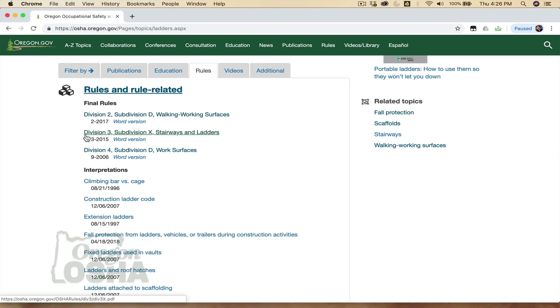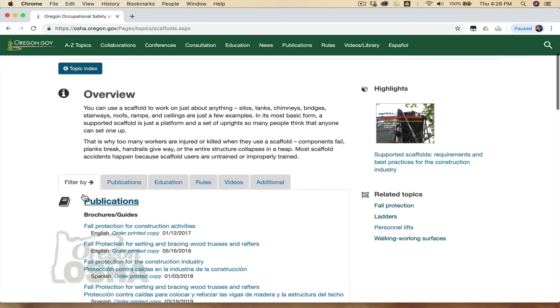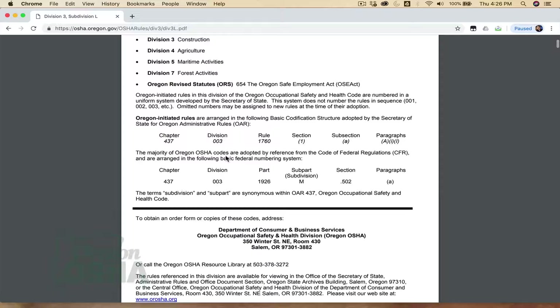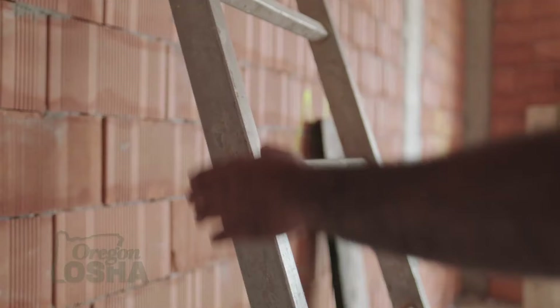If you are using ladders with scaffolding, please refer to Oregon OSHA's Division 3, Subdivision L for scaffolds. You'll find this in the scaffold section of the A to Z Topic Index. This standard applies to both general industry and construction activities. We'll be going over scaffolding in another course called Fall Protection in Construction. It will be of great value to you and your company to have a good knowledge of the OSHA standards that relate to your industry and how to apply them.